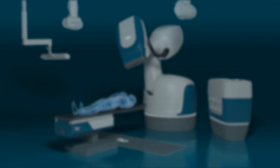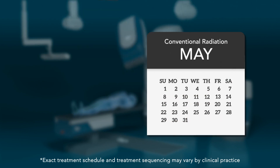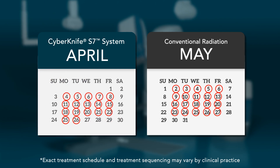Without motion synchronization, conventional fractionation schedules are often necessary as treatments are spread out over many weeks to give healthy tissue a chance to recover from unwanted radiation. With the CyberKnife S7 system, accelerated fractionation schedules, ultra-hypofractionation, or stereotactic body radiation therapy, which deliver higher treatment doses per fraction, are possible because healthy tissue receives significantly less unwanted radiation.